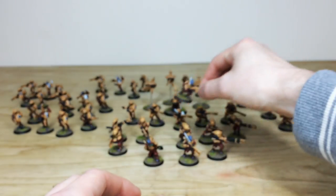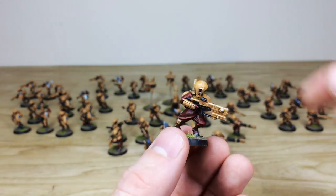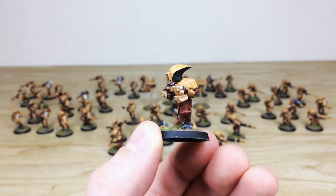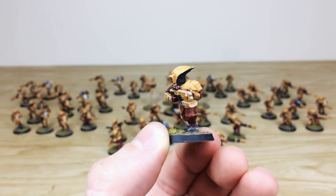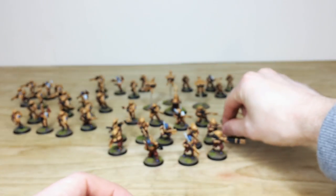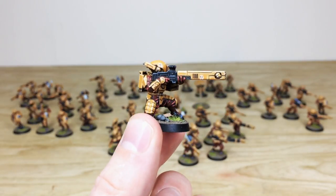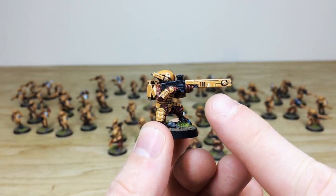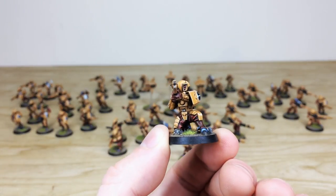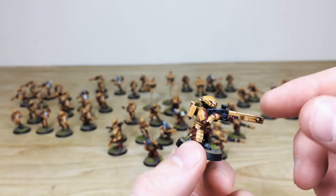There's lovely blue skin on the Tau squad leaders. Pulling forward a generic Pathfinder, you can see the lovely clean scheme — all the little lenses on the helmets and scopes are done as well. Moving to the Fire Warriors, there are cool markings on the rifles — Tau Sept squad markings to denote which squad they belong to. Again, all the lenses and details done in a lovely fashion.